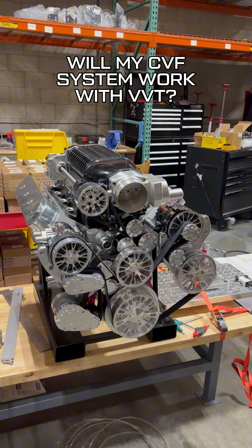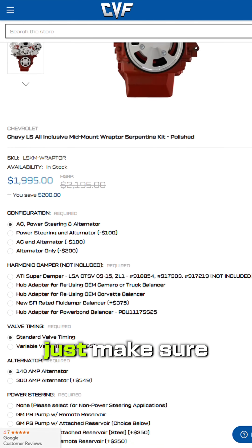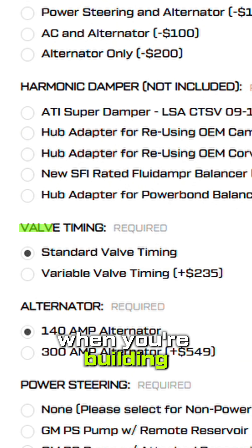Will my CVF system work with it? Absolutely. Our mid-mount LS Raptor system is fully compatible with VVT. Just make sure to select the VVT option when you're building your kit on our website.